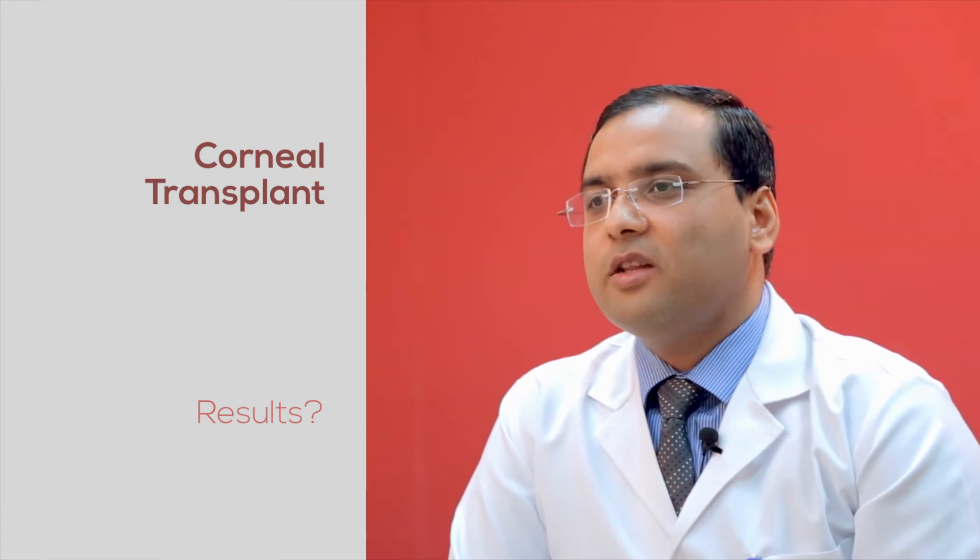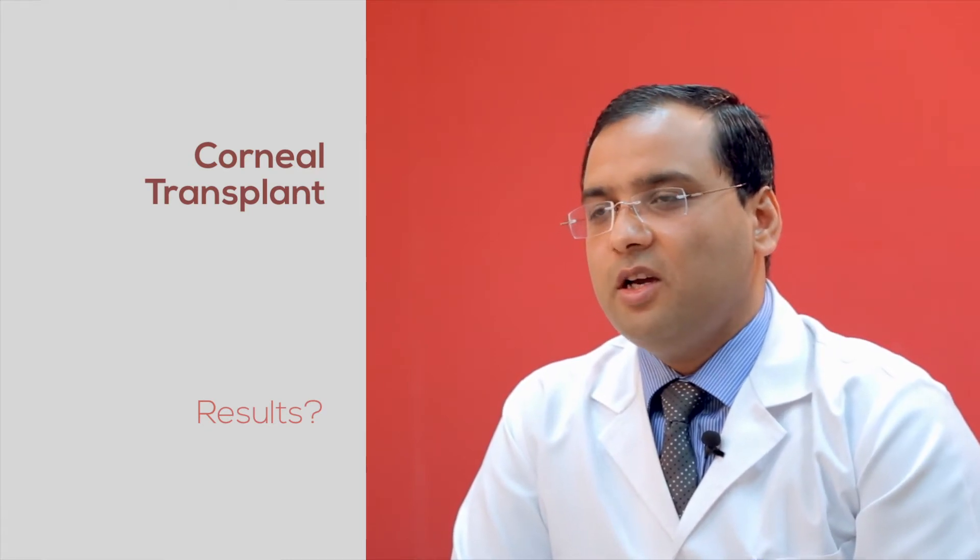You have to look at it this way: the success rate of corneal transplantation is better than most other solid organ transplants. However, it is not as simple as a cataract surgery or some other procedure. So you have to take pre-operative and post-operative precautions, and long-term medications have to be given to patients. In general, I would say that in certain diseases, corneal transplantation can give you an 80 to 90% success rate.